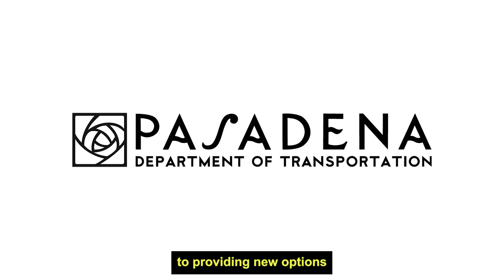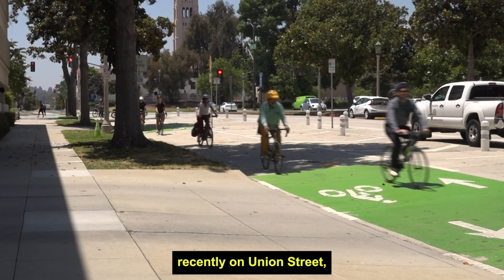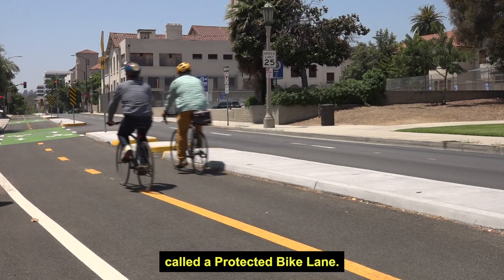Pasadena has a commitment to providing new options for residents and visitors to get around the city. If you have driven recently on Union Street, you may have noticed some changes. The city has added a new feature called a protected bike lane.